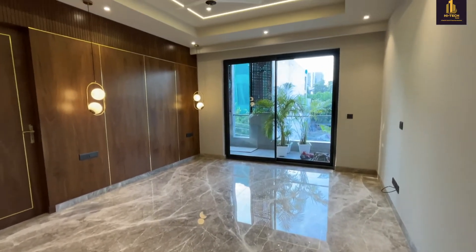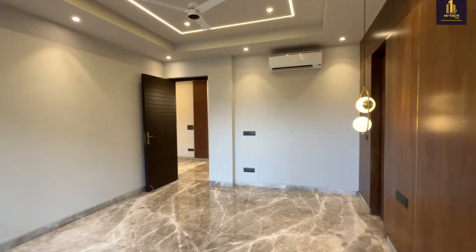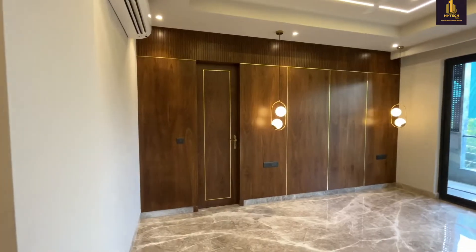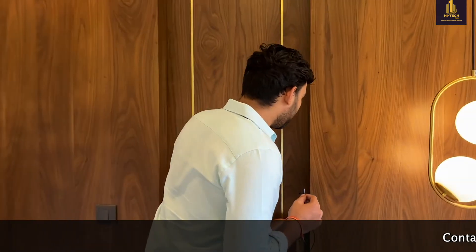We are now entering the first room of this property. As you can see, the first room is quite spacious and the kind of interior done by the builder is amazing. Each room has a different kind of interior. Regarding the flooring, the builder is providing Italian marble in the living area and dining area. Except one room which has wooden flooring, the rest have Italian marble. This is the washroom attached to the first room.